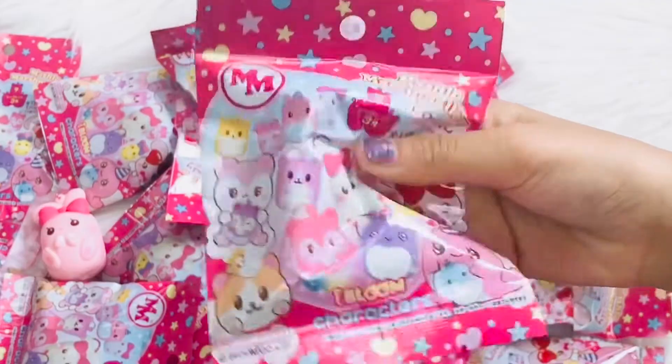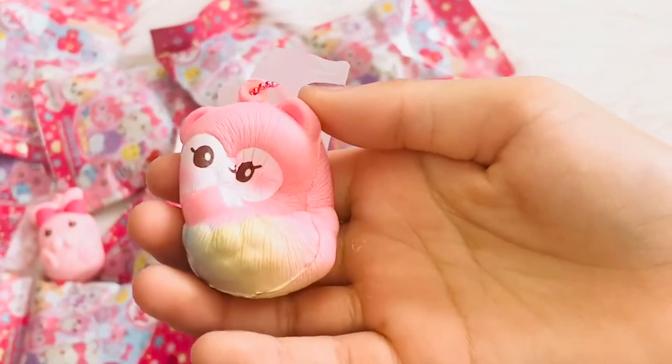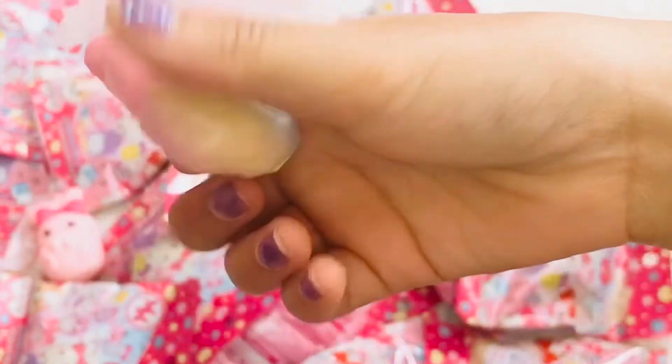This is our next one. Oh my god guys, this is my favourite one! It's named Manny the Marshmallow. I like it because it has like a rainbow.